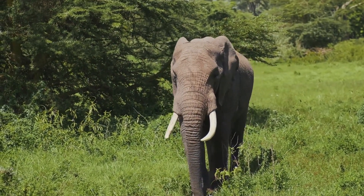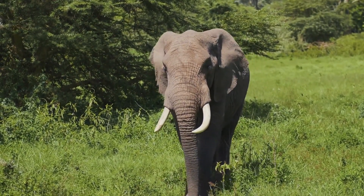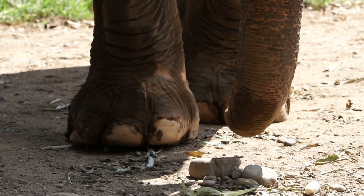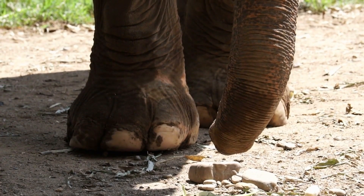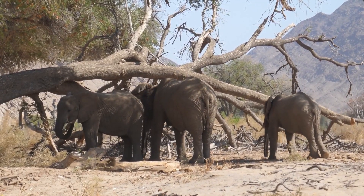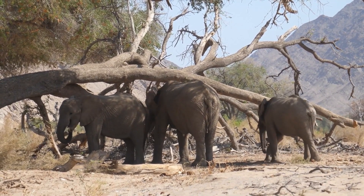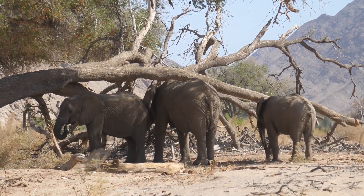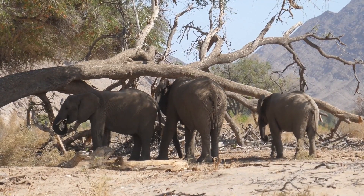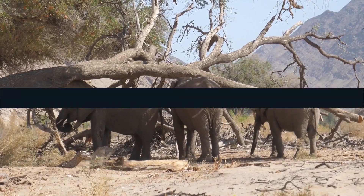Elephants can also communicate with their feet through tactile communication. This involves elephants touching each other with their legs and feet as a form of greeting or to show affection. Elephants have a wide range of ways to communicate with their legs and feet, and this form of communication is a very important part of elephant society, helping them understand the world around them.